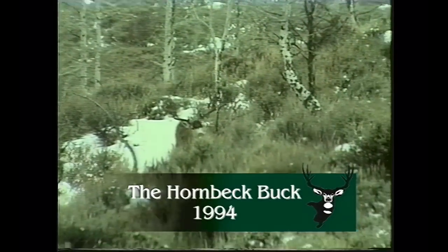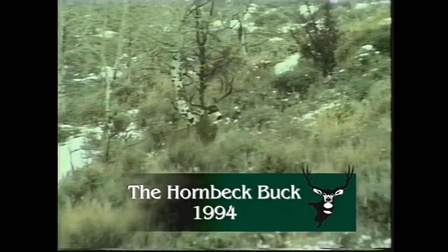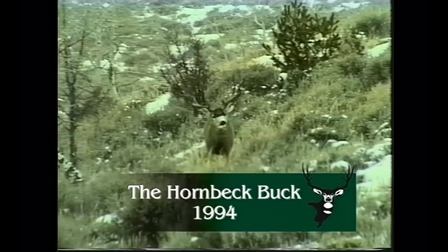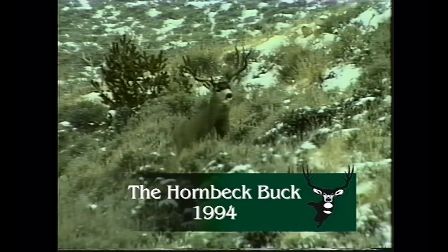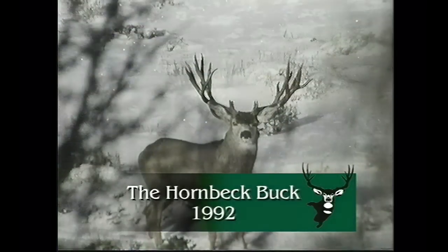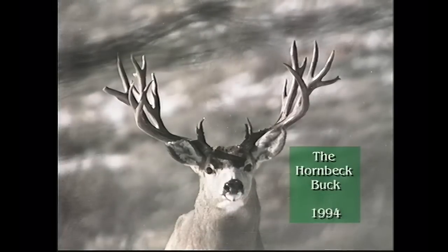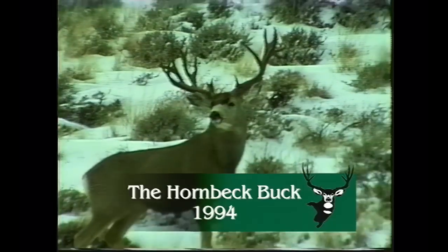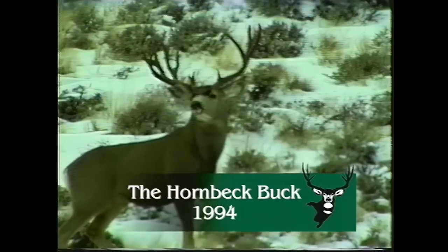Let's look at another big trophy mule deer — the Hornbeck buck. He is 40 inches wide, and watch: he's so wide he hits the trees as he walks. The Hornbeck brothers hunted this buck for over five years and were never able to take him — found on public land during hunting season. In my book I have five years of photographs showing his antler development. The last year of his life he's over 40 inches and over 240 as a non-typical. The year before he was about 38 inches wide. You don't get to be seven, eight, or nine years old without being pretty smart — during five years of hunting season, they only saw him once.